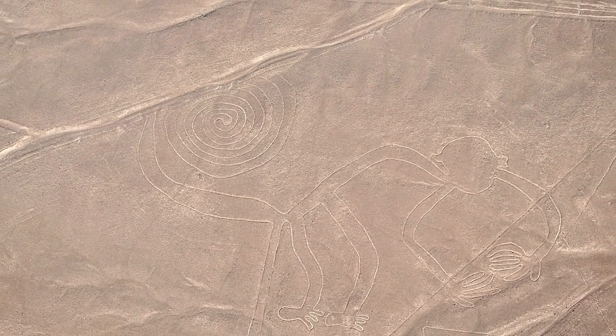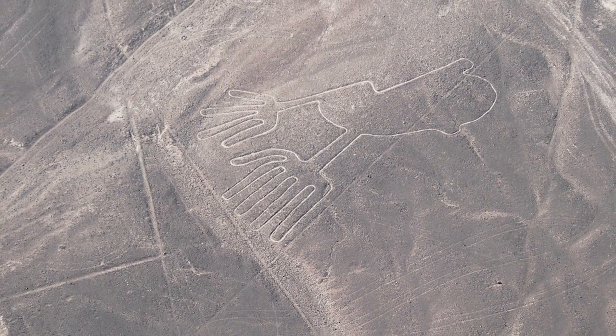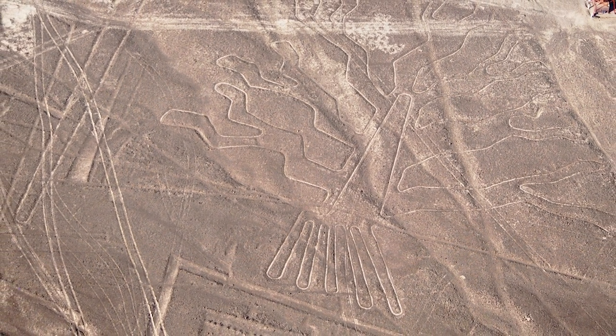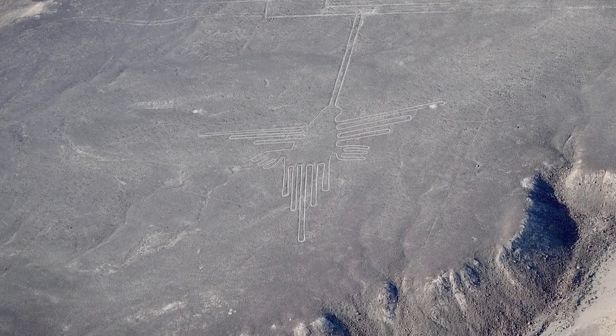The Nazca Lines are a set of giant geoglyphs located in the Nazca Desert in southern Peru. These lines were created by the Nazca culture, an ancient civilization that lived in the region between 200 BC and 600 AD.